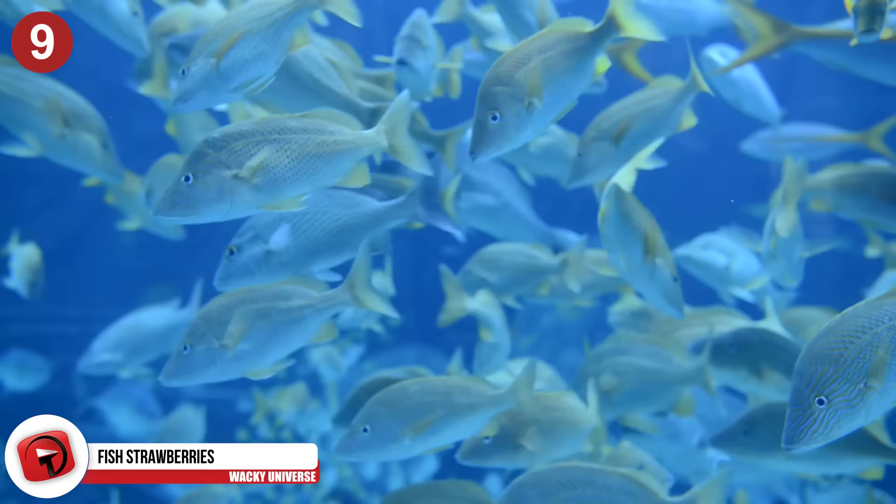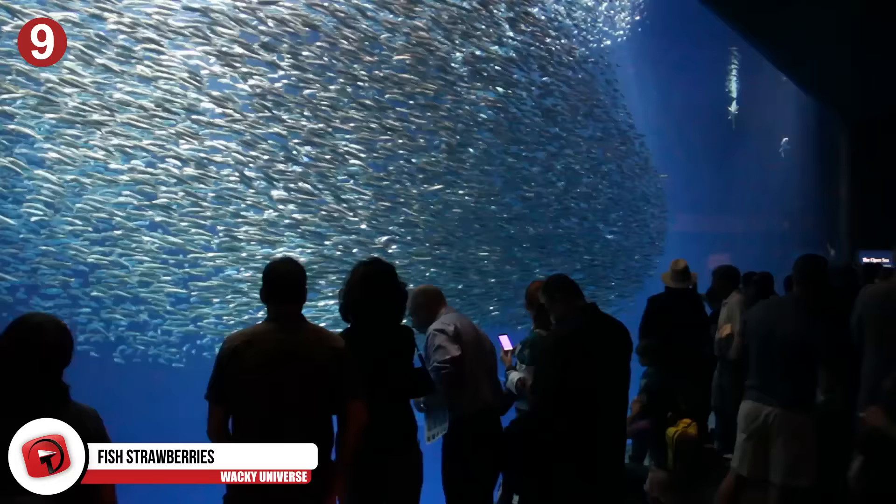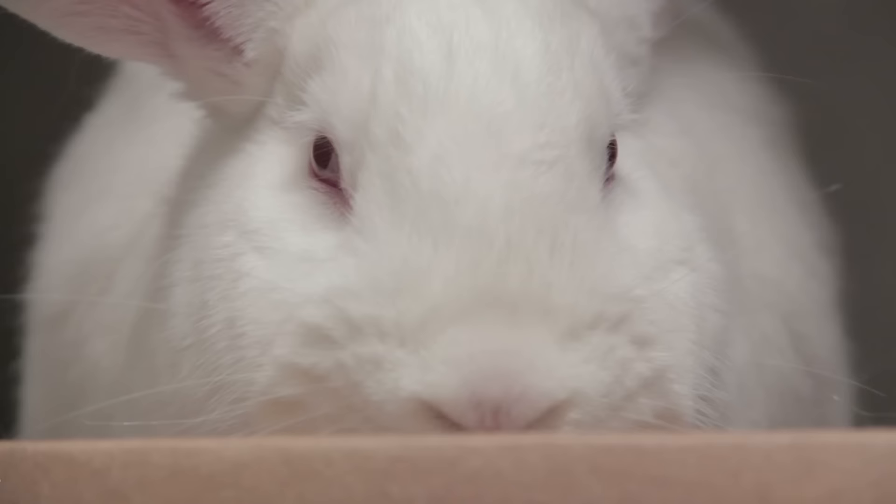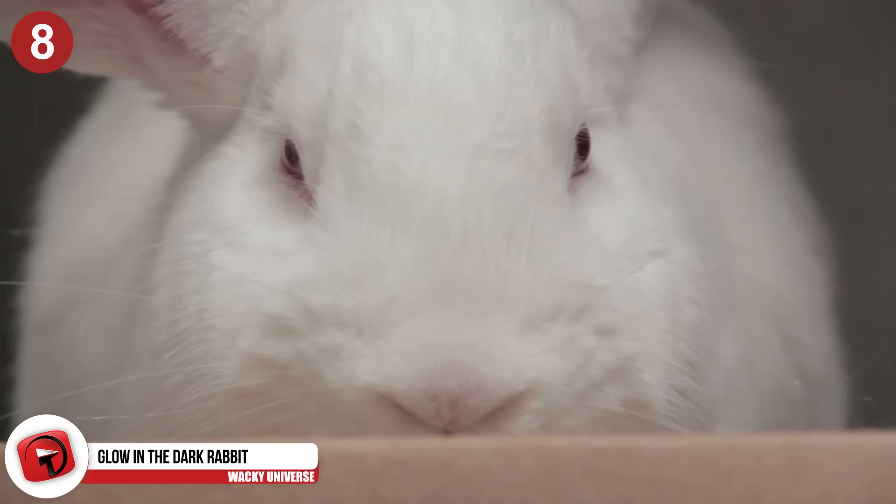Number 9: Fish-gene Strawberries. The ripest and juiciest strawberries you got from the supermarket might contain the genetic traces of a fish. Scientists have been experimenting with combining strawberries with the antifreeze genes found in cold-water fish like Arctic char and sea flounders, which help the strawberries resist freezing and dying in bad weather. Luckily, it doesn't create a weird, fishy-tasting strawberry.